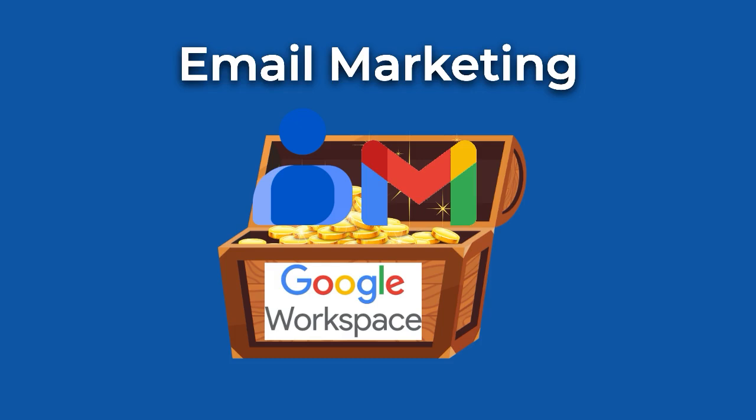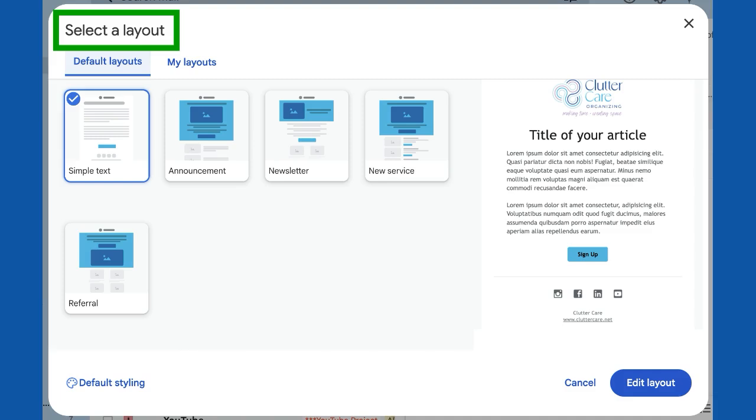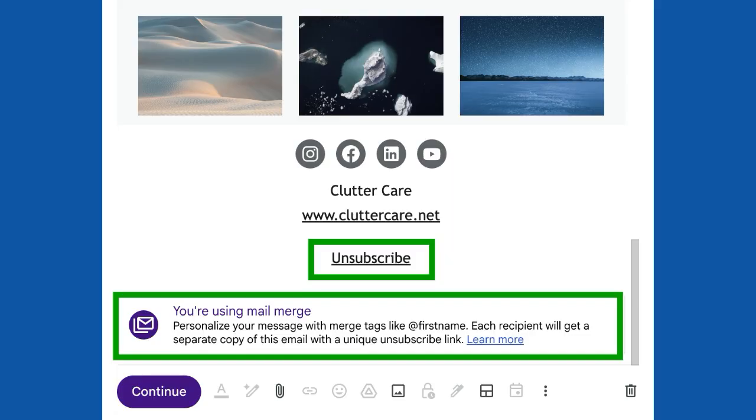Last but not least, let's not forget about email marketing. Your Google Workspace has built-in tools like contact lists, professional customizable email layout templates, and mail merge to send personalized messages to your email lists. Most importantly, they include the now-required unsubscribe link so you are email-compliant while keeping your emails polished and professional, all for free. Check out my workshop on Google's email marketing features.